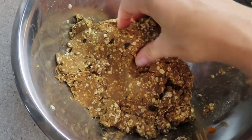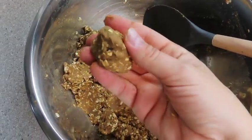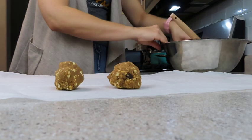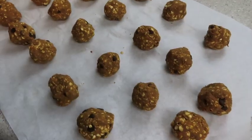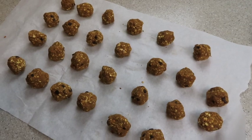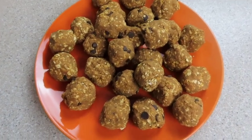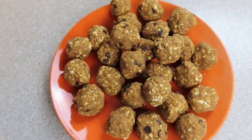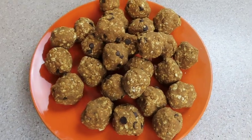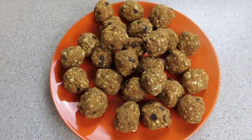Once it's all mixed up and the texture is right — sticky enough to roll into a ball but not so sticky it's all over your hands — roll them out and pop them in the refrigerator. These are so delicious. You can make them with any ingredients: bananas, maple syrup to sweeten, sweet potatoes instead of pumpkin, coconut — they're super versatile. I've made these so many times on my channel. They're great as breakfast, a snack, or dessert.